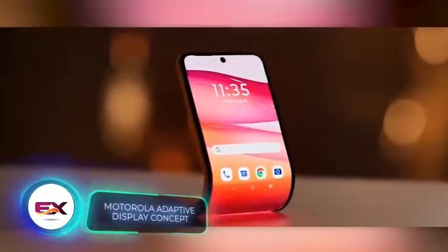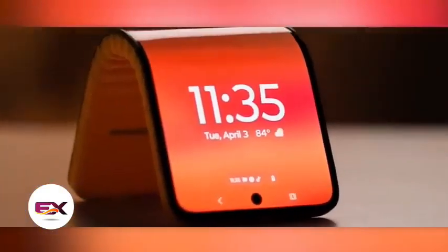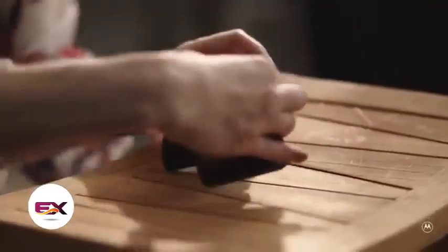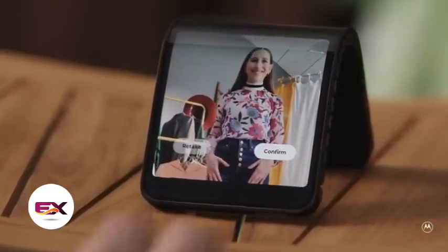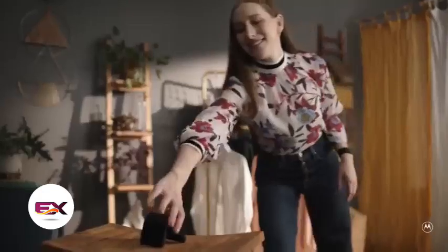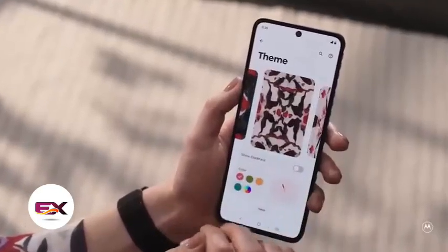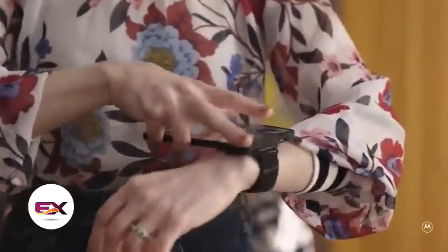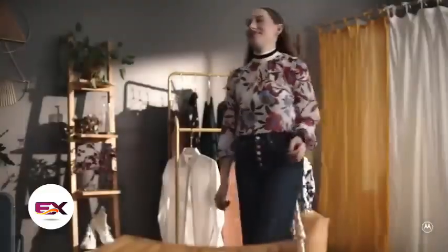Motorola is no stranger to innovation. At the Lenovo Tech World 2023, the company unveiled an intriguing prototype of a flexible smartphone. It's so flexible that you can wrap it around your wrist — you buy a smartphone and you also get a smartwatch. You don't need a stand for your phone anymore; you can enjoy a video while having lunch. In its regular form, the screen's diagonal is 6.9 inches; when bent, it reduces to 4.6 inches. Whether this smartphone will be mass-produced remains uncertain. Motorola showcased a similar concept back in 2016, so it seems someone at the company is fond of this idea.